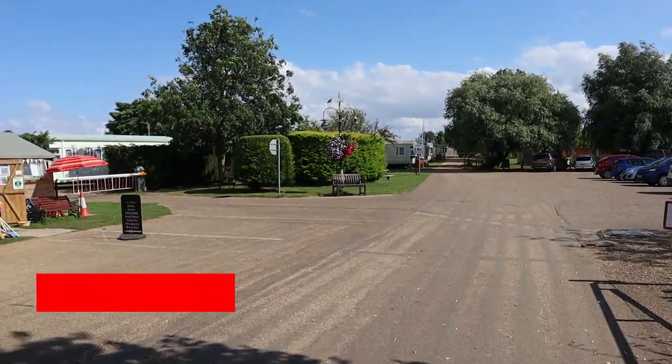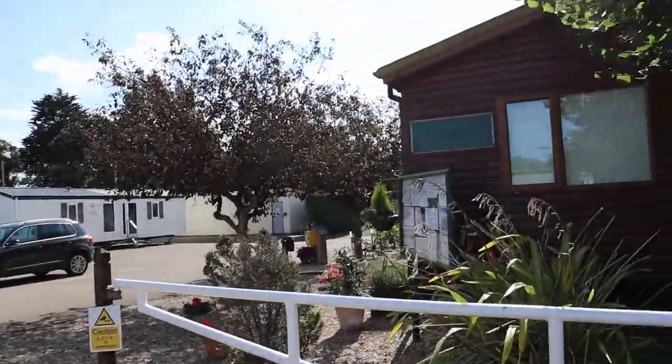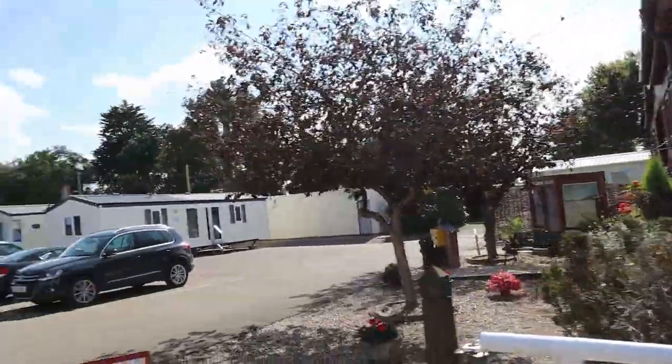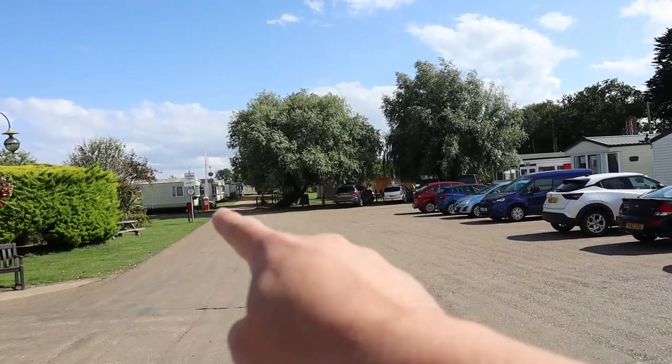As you first come into the campsite, on the left hand side there's a shop that is always there. It's a bit of a walk from the touring section but it's on that side. On the right hand side we have the reception where you can raise any queries. There's a bit of a car park in the main section, and over here is where you put your caravan or motorhome while you're waiting to get in.